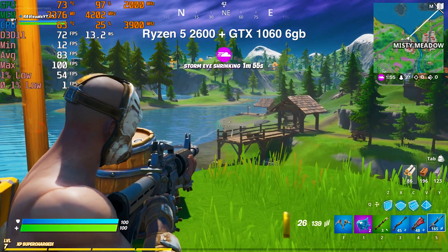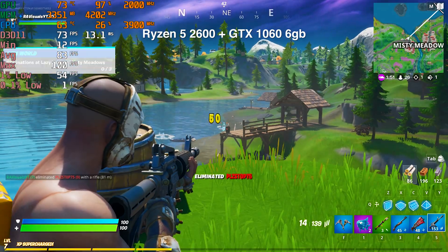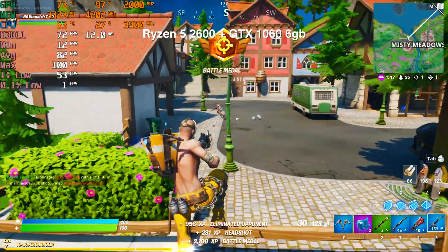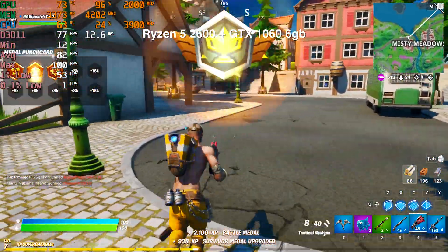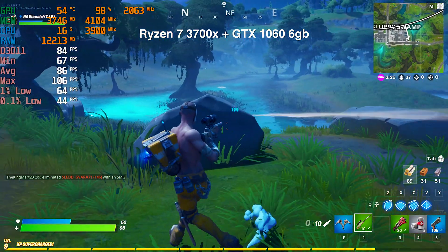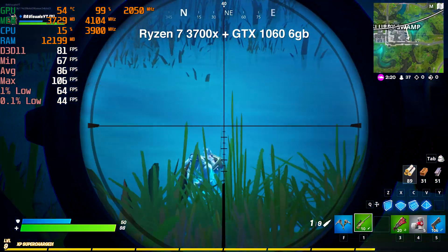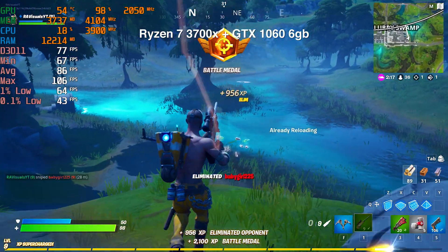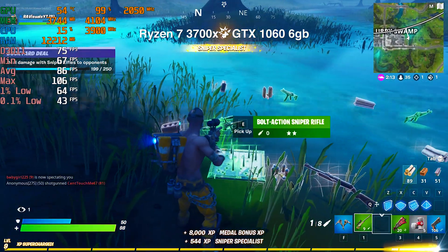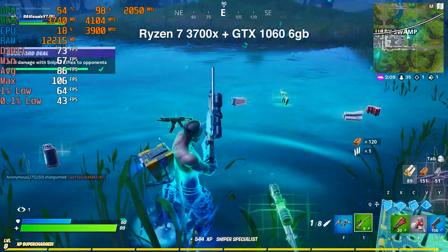Moving on to Fortnite with the Ryzen 5 2600 system, this game does actually use the CPU a bit just like CS:GO. But the GPU number is highly taxed, going all the way up to 95 to 100%. When we move over to the 3700X system, we're getting about the exact same frame rate — but the CPU is being utilized less and the GPU more, which leads me to believe the extra cores are not being utilized and this game is more heavily dependent on your GPU.